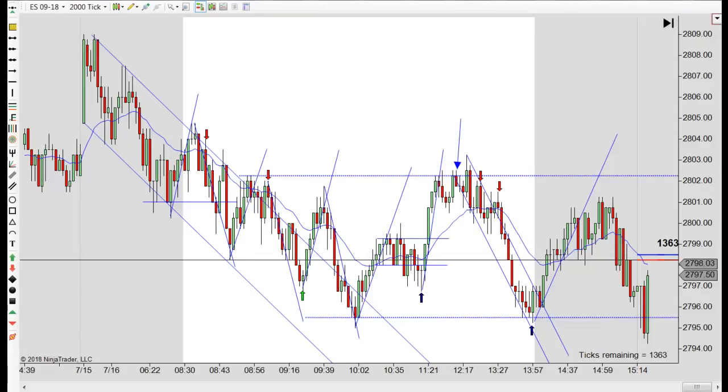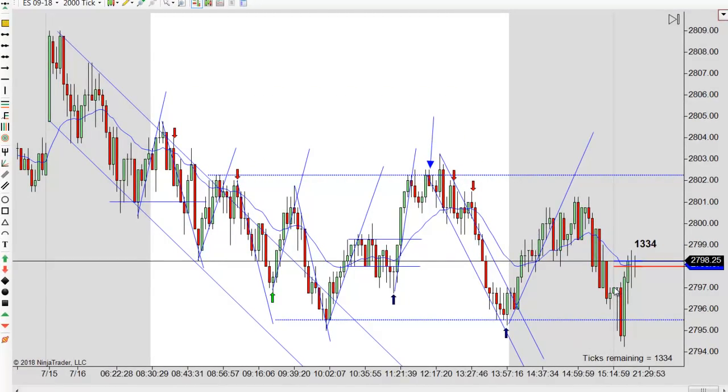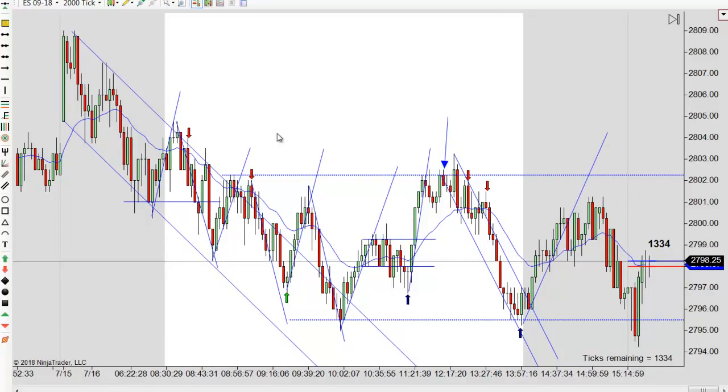Hey, it's Mac with PriceActionTradingSystem.com, and it's Monday, July 16th. This will be our chart lesson for today. It was a really quiet day today, rather low volume, just mostly sideways action. We had a trend down, but just after the open we had our convincing close outside, and we had two perfect measured legs down, then two legs up, and then we were just in the range the rest of the day. There weren't a lot of trades today, not a lot of price action - kind of a weak day, really.